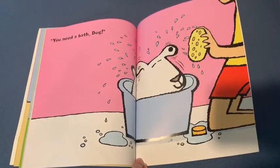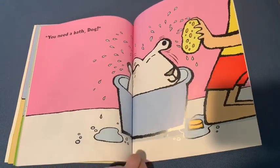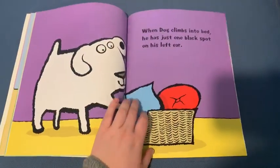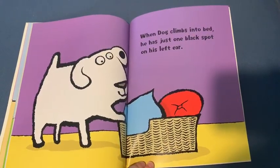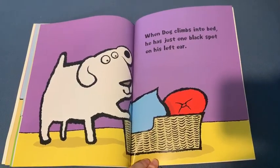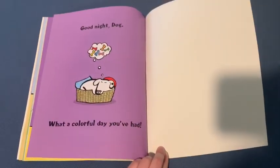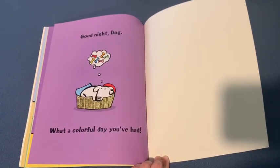You need a bath, Dog! When Dog climbs into bed, he has just one black spot on his left ear. Good night, Dog. What a colorful day you've had.